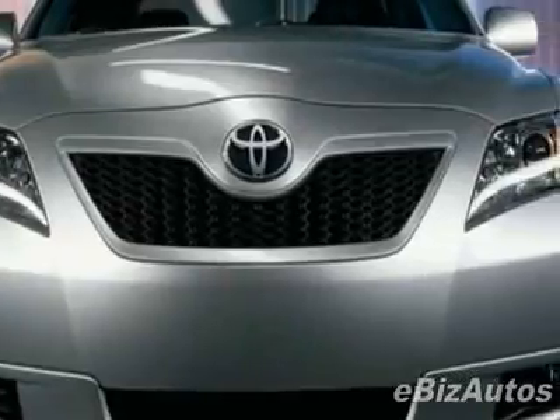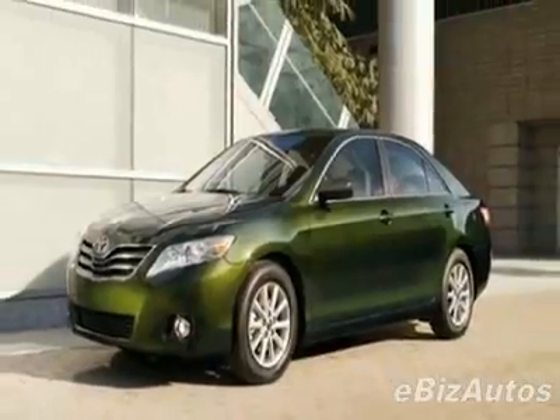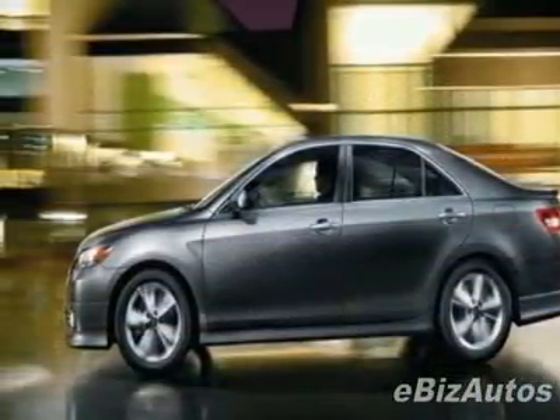This vehicle gets 21 miles per gallon in the city and 31 on the highway. This Camry boasts a 2.5-liter engine and has a 6-speed automatic transmission.